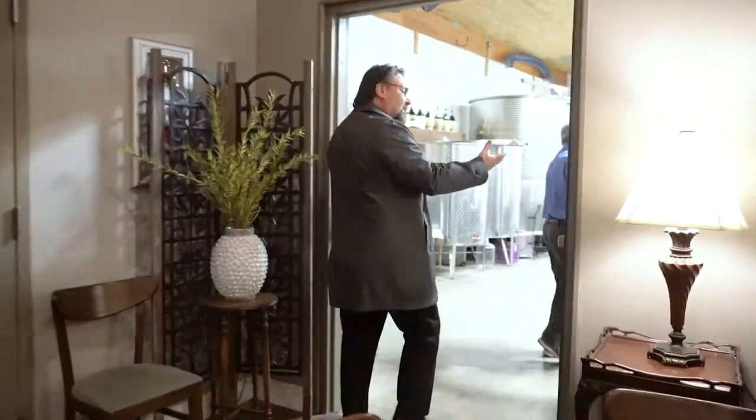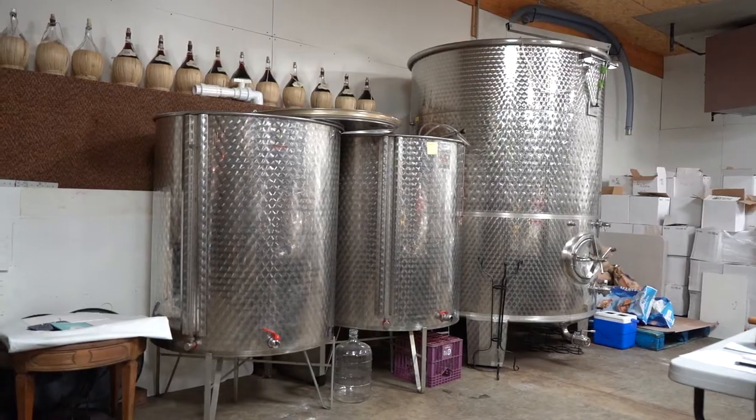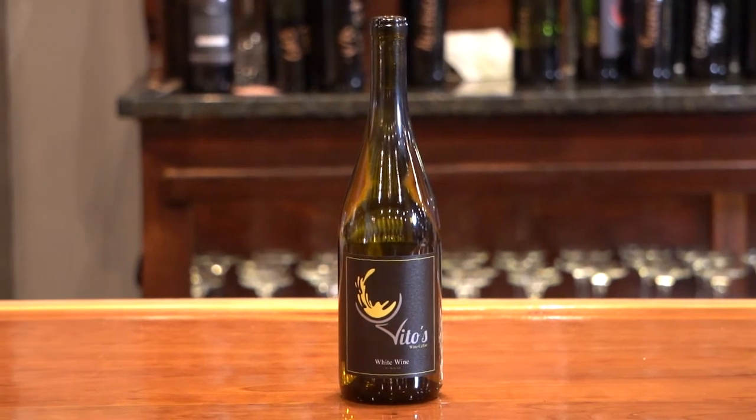Look at this. He's been doing it for so long, I would expect nothing less. It's his recipe and I'm going to tell you, I have not tasted a bad wine from this man. Let's try the Sauvignon Blanc. You said this is Washington State, right? It smells like Sauvignon Blanc.